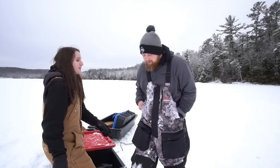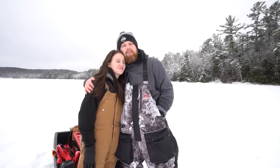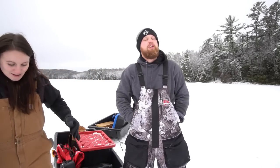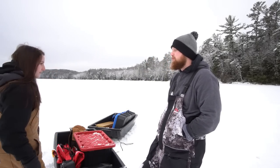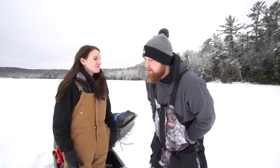Ladies and gentlemen, welcome back to NB Edits. Today we are up here in northern Wisconsin and we just made one heck of a trek to a backwoods lake — one of my absolute favorites. Today I'm up here with my lovely girlfriend Olivia. Goal for today is to hammer some fish. We want to try and catch a big one for Olivia. A big one. Huge.